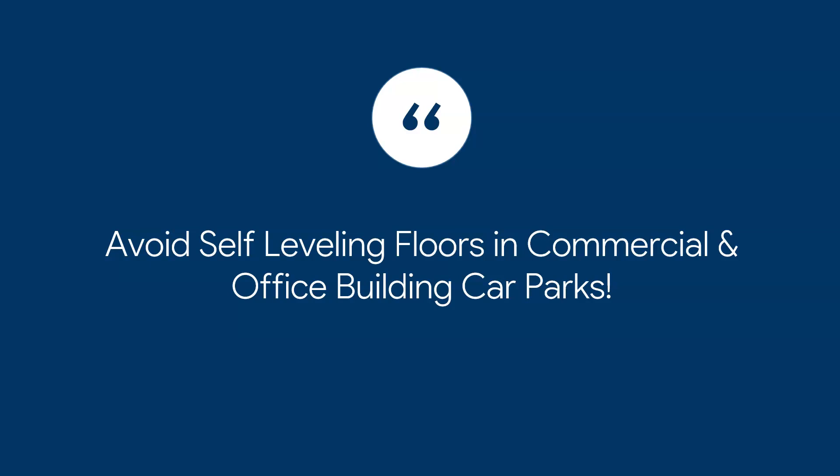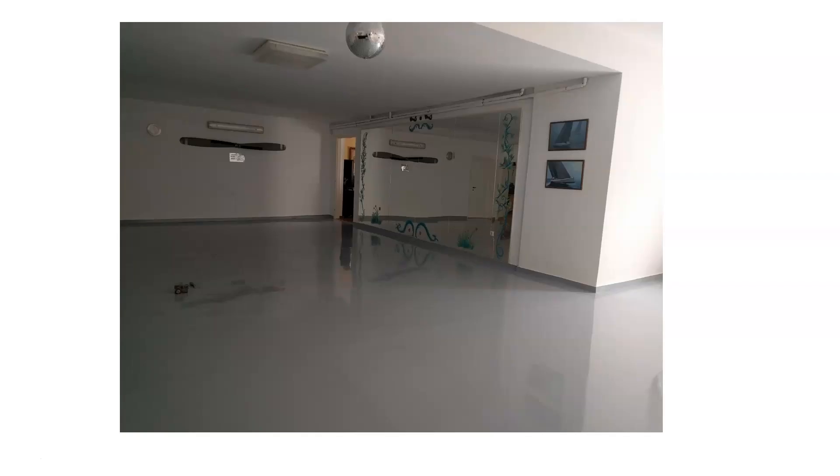One important point: you do not want self-leveling floors in commercial or office car parks. Here's an example of a self-leveling floor — I talk about them a lot on this channel, but I do not recommend them for car parks. This particular case was a private two-car basement car park, so it was fine. But in large areas, avoid self-leveling floors — they are too glossy, too smooth, and people cannot control their cars, especially if the surface gets wet or has any oil on it. Never apply self-leveling epoxies in commercial car parks.